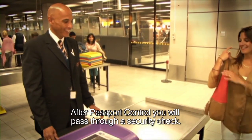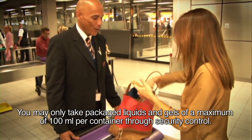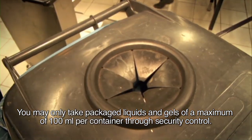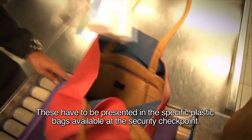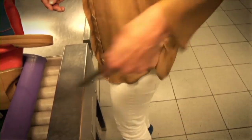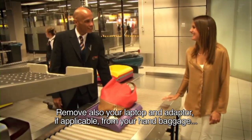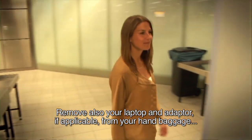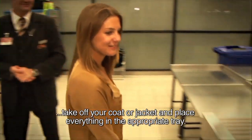After passport control, you will pass through a security check. You may only take packaged liquids and gels of a maximum of 100 millilitres per container through security control. These have to be presented in the specific plastic bags available at the security checkpoint. Please remove the contents of your pockets and your belt. Remove also your laptop and adapter if applicable from your hand baggage. Take off your coat or jacket and place everything in the appropriate tray.